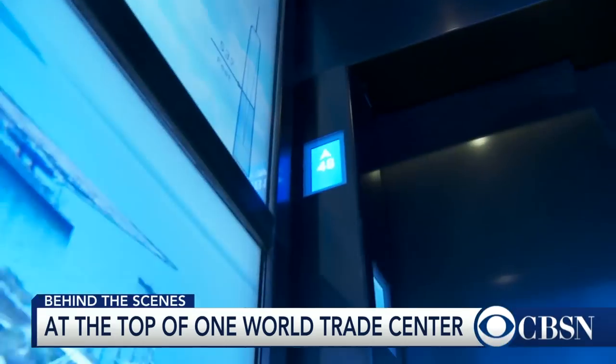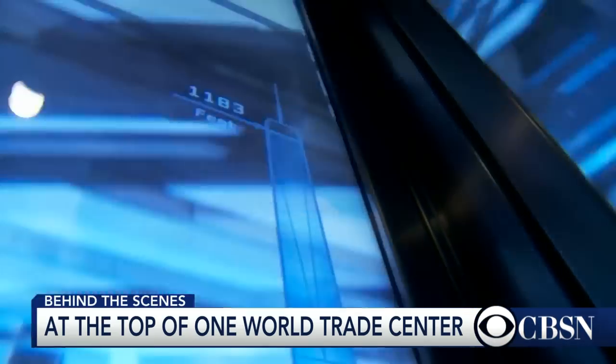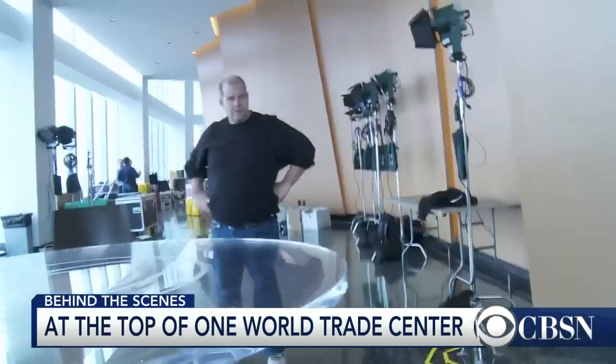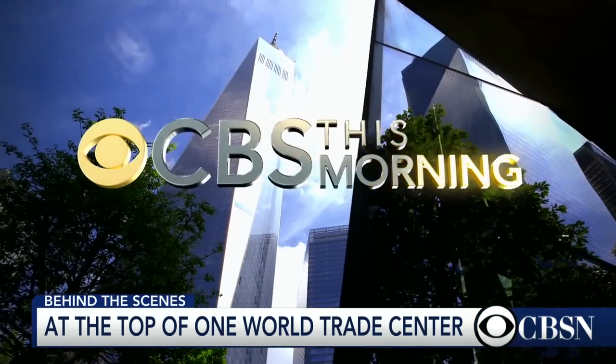We're at the Observation Deck at the World Trade Center, 102 floors up. What we're doing is we're at the infancy stage of creating a live broadcast to CBS This Morning, live from the Observation Deck — the first broadcast to originate live from this location.